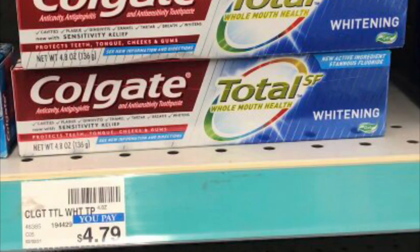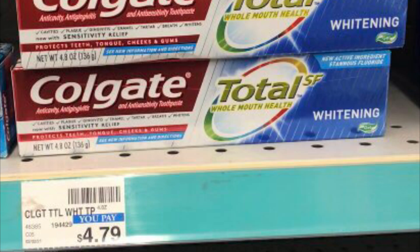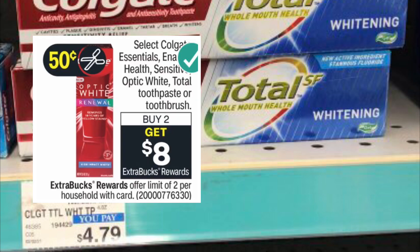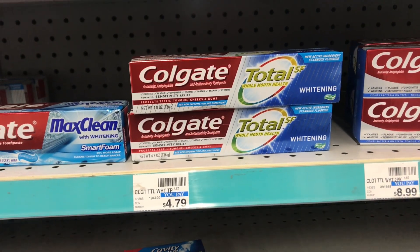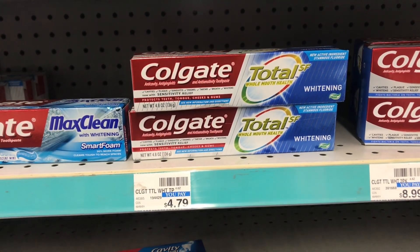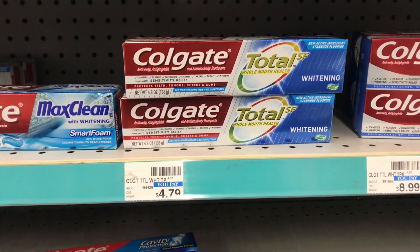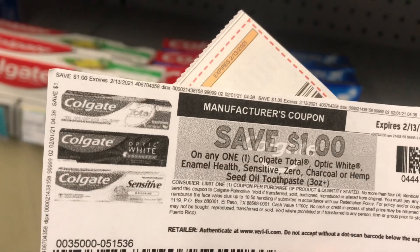Here is a great money maker deal on select Colgate toothpaste, including the Colgate Total SF Whitening in the 4.8-ounce size. These are on a buy two, get $8 back in ECBs deal, limit of two. I maxed out the limit and picked up four of them, priced at $4.79 each at my store, totaling $19.16.